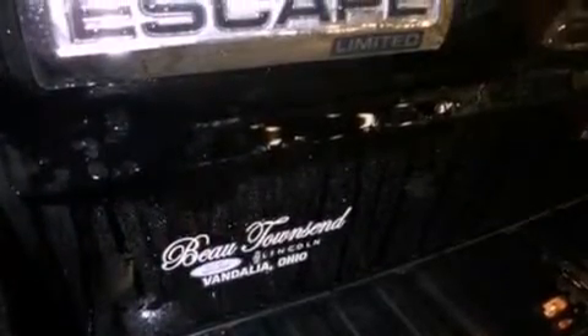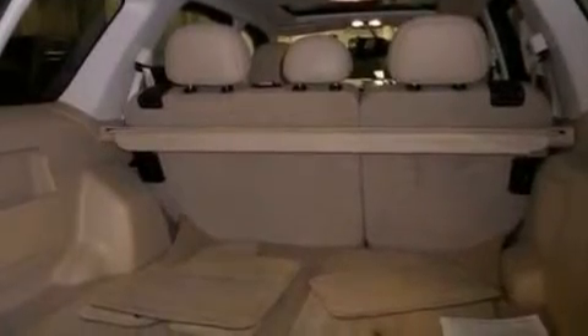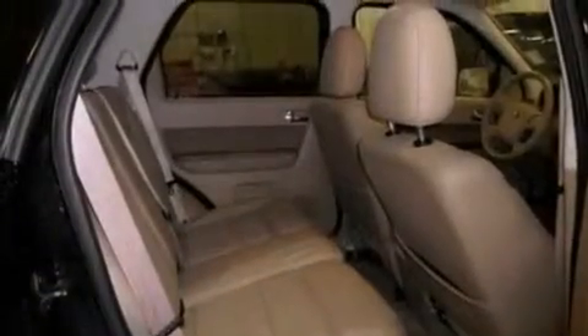The following features are also included: cruise control, an auto-dimming rearview mirror, external temperature display, leather seats, a four-wheel independent suspension, front fog lights, dusk-sensing headlights, an anti-lock braking system, side-curtain airbags, and roof rails.